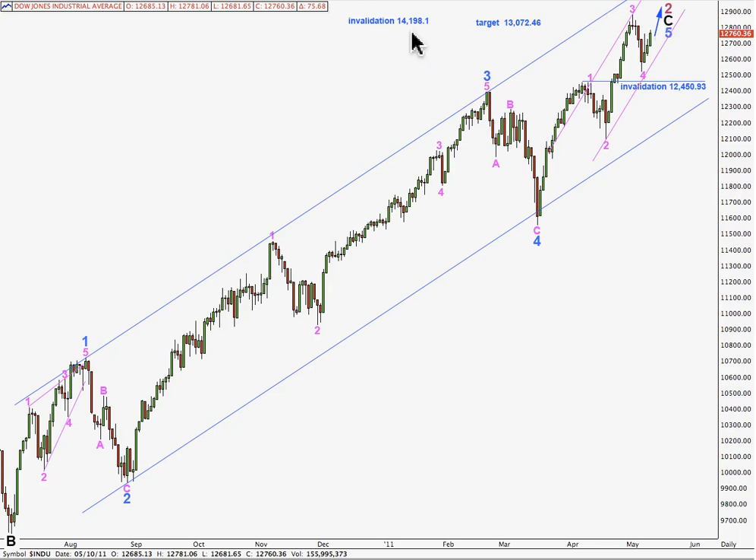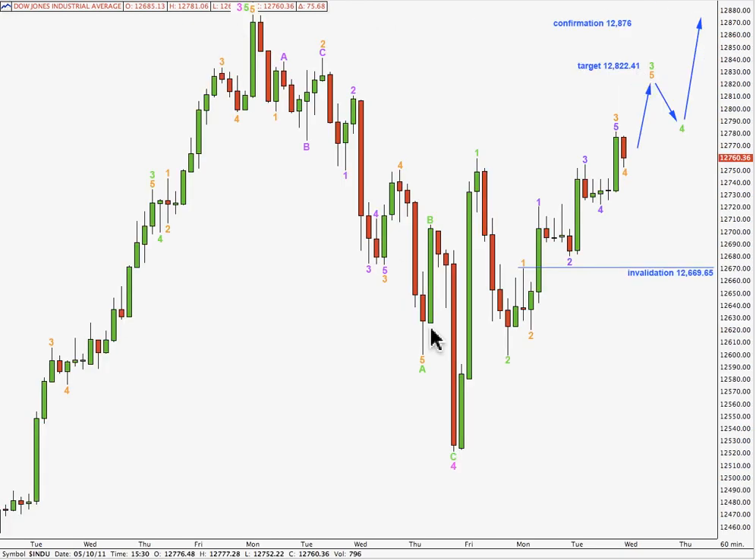Primary 2 may not move beyond the start of 1. Movement above 14,198.1 points wouldn't validate this wave count. I have 2 hourly wave counts looking at the possibility of this correction being over, or it may just be wave A within wave 4 pink. Taking you to the first of my 2 hourly wave counts, where the high for 3 and the low for 4 are here and here.